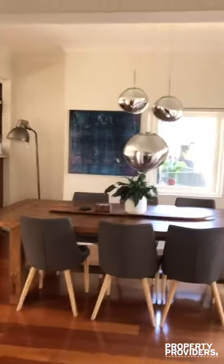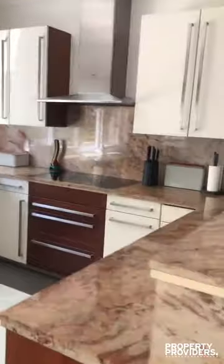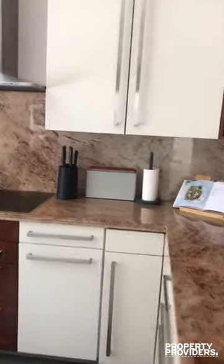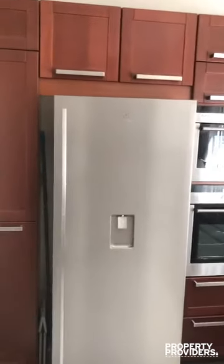We then enter the dining room. We have a barbecue and views. And the kitchen has all modern appliances, beautiful and clean — dishwasher, double oven, and fridge.